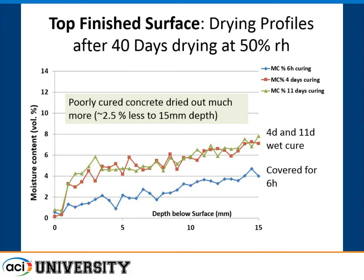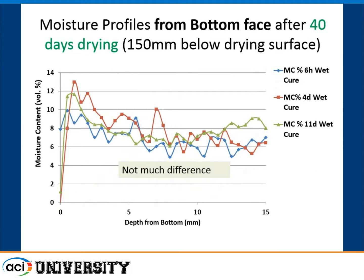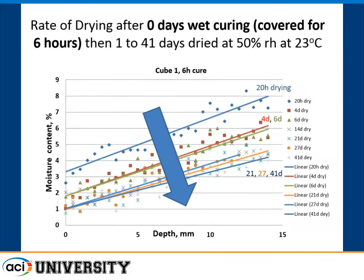If you keep it moist even for a couple of days, the concrete retains that moisture and allows hydration to continue well beyond the curing period. We also looked at the bottom face of the cube — the formed face, like the soffit of a bridge deck — and after 40 days of drying, there wasn't much difference between the curing regimes. The big impact was on the finished cast surface, not the formed face.